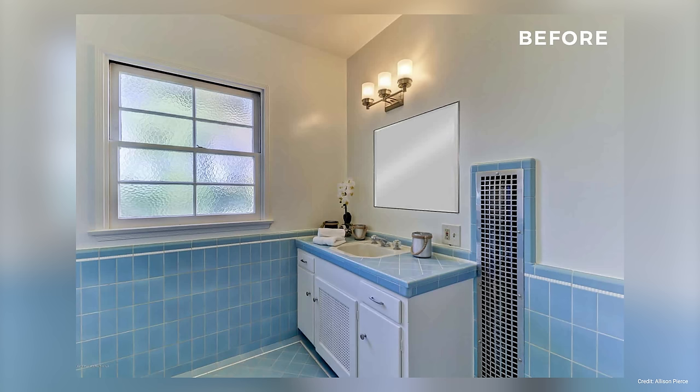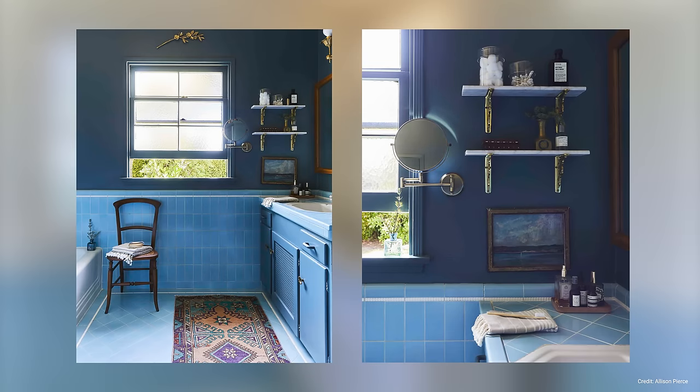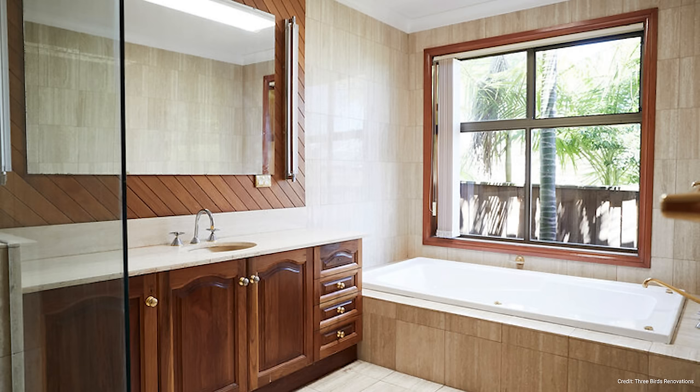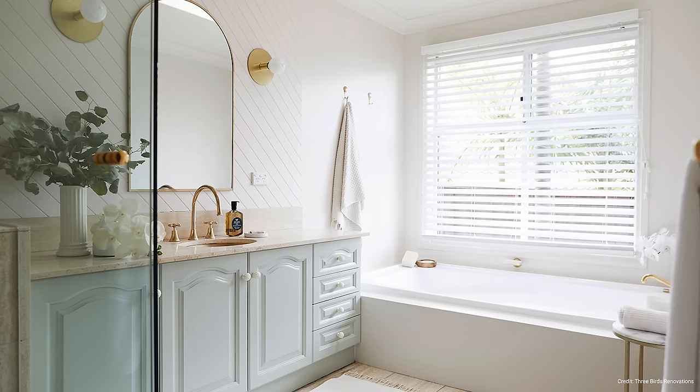The same goes with bathroom vanities. I like how this person has transformed their builder-grade vanity by painting it blue to match the existing tiles. What's particularly impactful is that they've extended the blue theme onto their walls with navy blue paint to create a really interesting and bold monochromatic look. If that is not really your thing, you can always do a more subdued look like this bathroom where they painted the original wooden vanity a pale blue and painted the wall and bathtub tiles cream. What a lot of people don't realize is that you can paint tiles with a special paint.